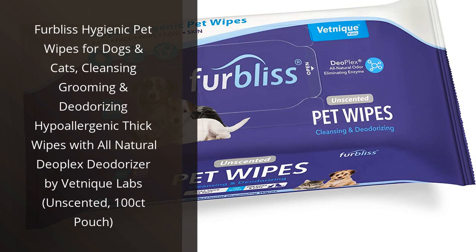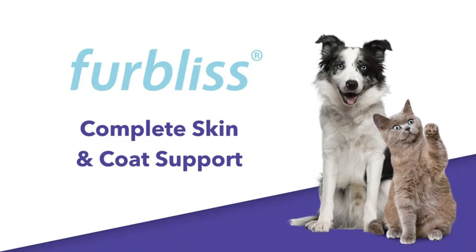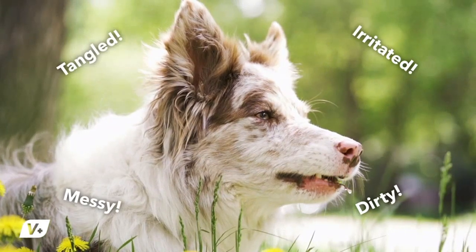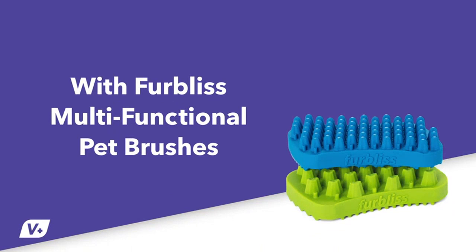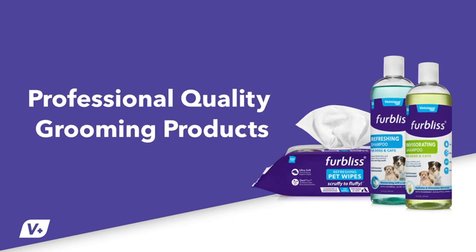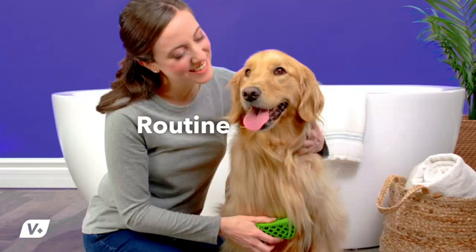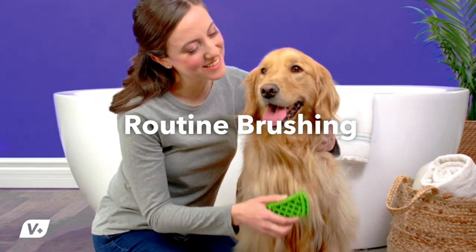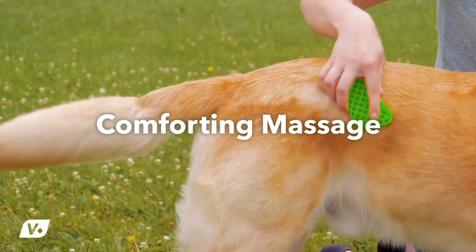I just bought the Furbliss Hygienic Pet Wipes for dogs and cats, and I'm very impressed. They are thick and strong, so they don't tear easily. They are also hypoallergenic and unscented, which is great for my sensitive pet. I love that they are made with all-natural Deoplex deodorizer, so they really help to keep my pet smelling fresh. They are also great for grooming and deodorizing. I'm so glad I bought these wipes and I'm sure my pet is too.